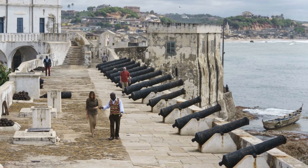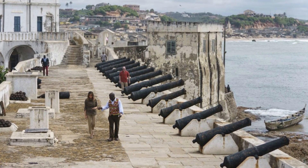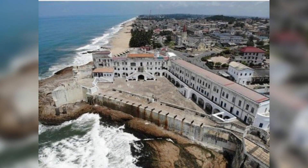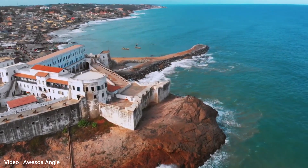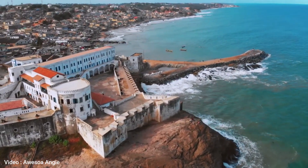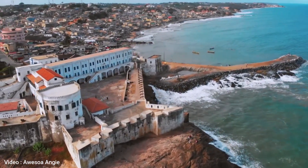Visiting Cape Coast Castle is a powerful and emotional experience. It brings to life the stories of the millions of Africans who were taken from their homes and forced into slavery. It also serves as a reminder of the resilience and strength of the African people who survived and persevered despite the atrocities of the slave trade.